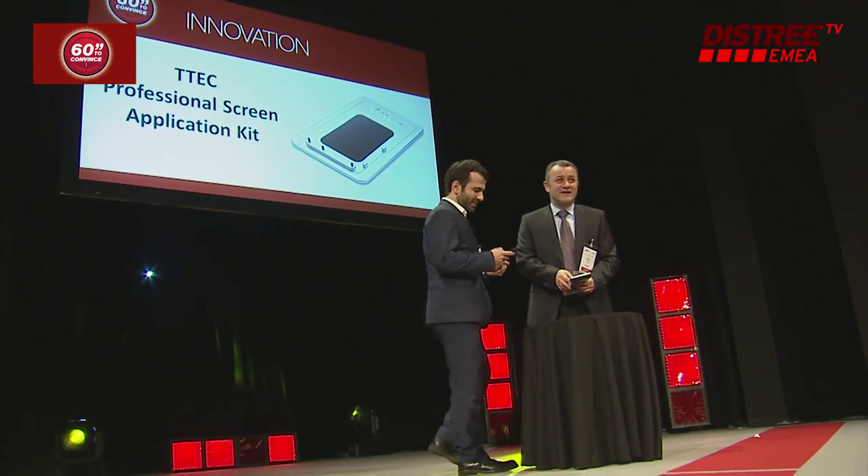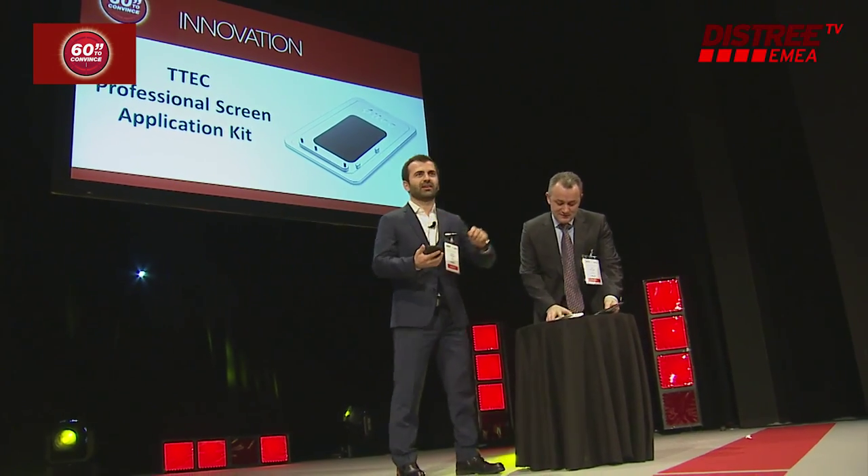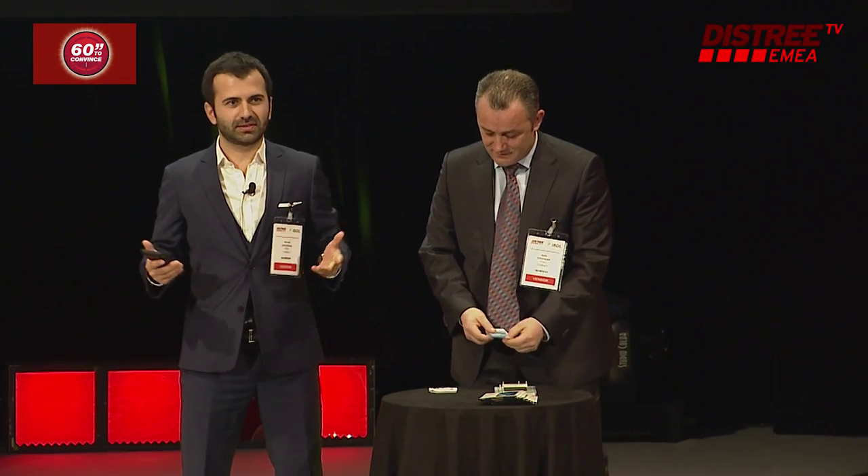Hi everyone, we're TTech, an Istanbul-based mobile luxury brand. We have more than 1,000 products — this is one of them. We probably all know that screen protector application is hard and takes time.